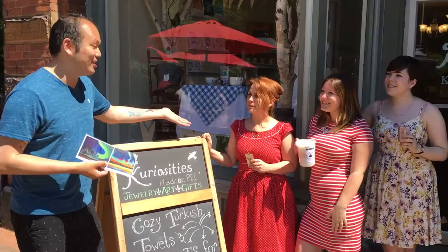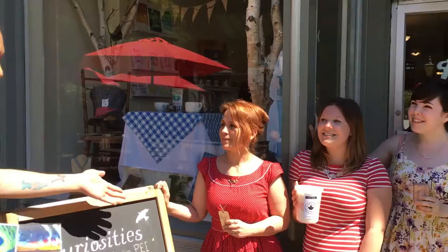They are now carrying my art cards. Introduce yourself. Hi, I'm Kimberly, I'm the owner. I'm Savannah, just a sales associate. I'm John Matthews and I'm Kimberly's apprentice.